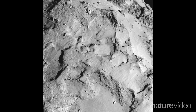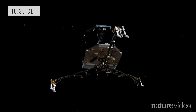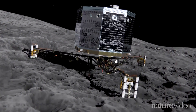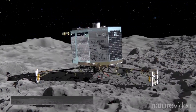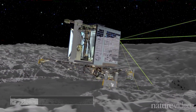A steep slope would topple the washing machine-sized probe. A boulder could capsize it entirely. At around 16:30, we should have impact. If Philae is lucky enough to find a safe spot, it will fire thrusters to pin it to the ground, and release harpoons and ice screws to fix itself in place. If successful, a few hours after landing we should see the first-ever photos from the surface of a comet.